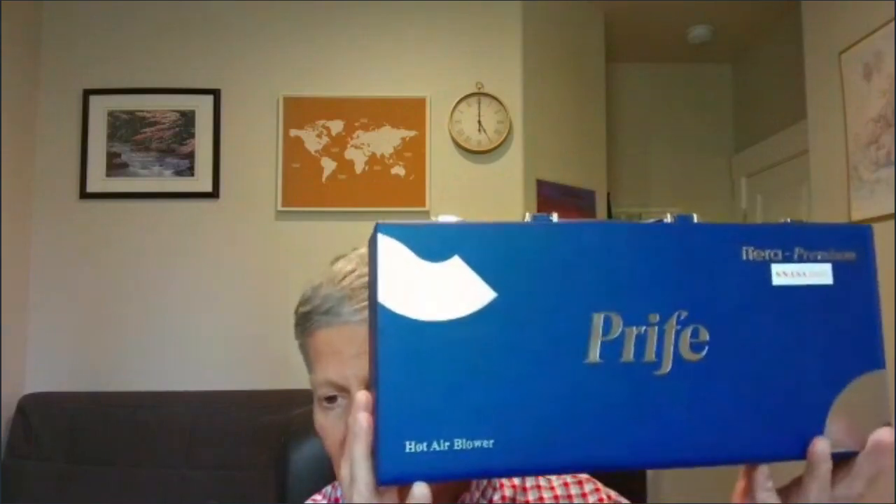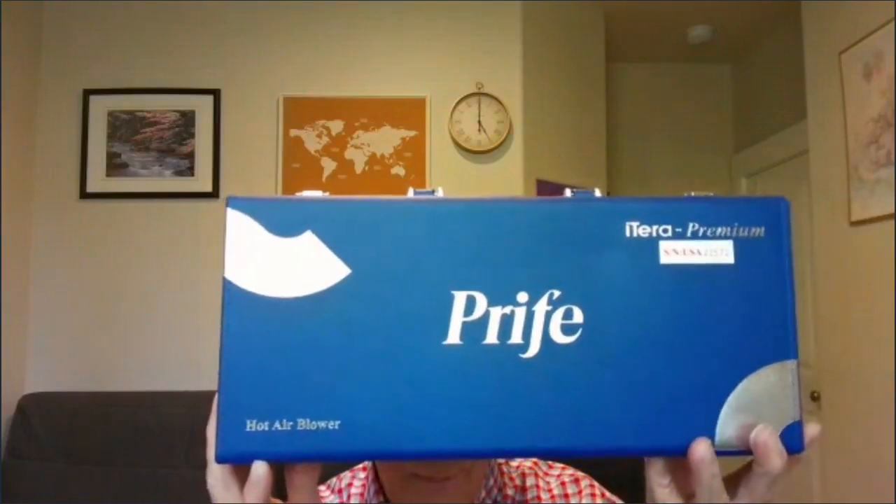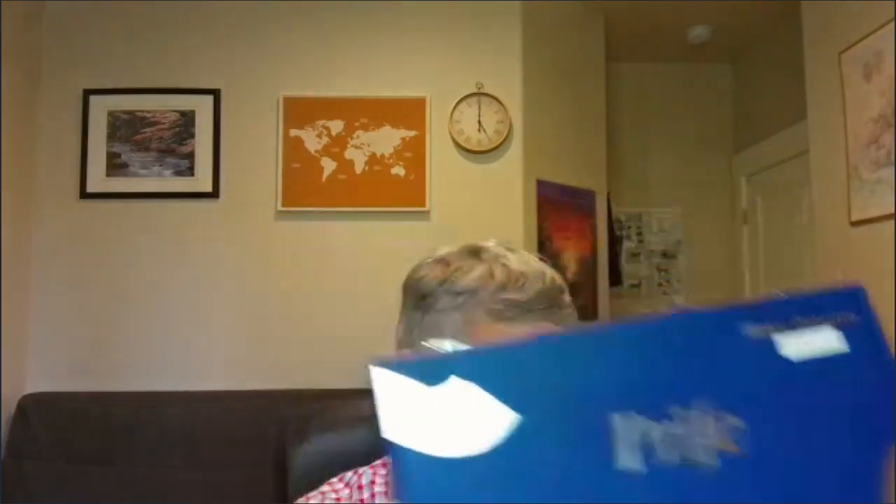I've got one that has all heat settings, and then I've got one that is the newer model that has a cool fan setting for people that want to use it for cosmetic purposes. I also have brand new in its box, sealed, Price Iteracare Premium device. You need to call me — there are different promotions brought forward by the company that we're able to market and promote. I've also got one brand new Price Iteracare Pro device.